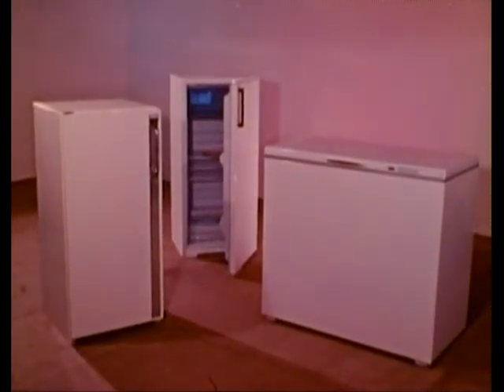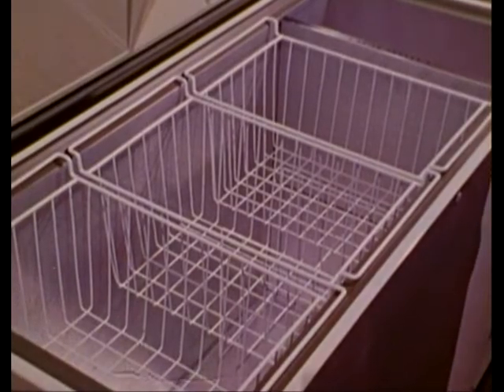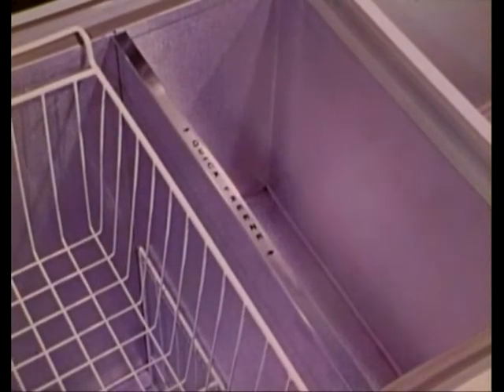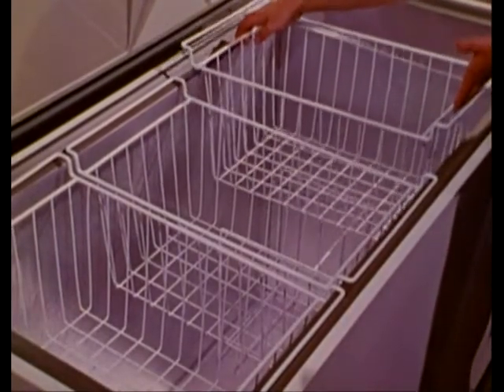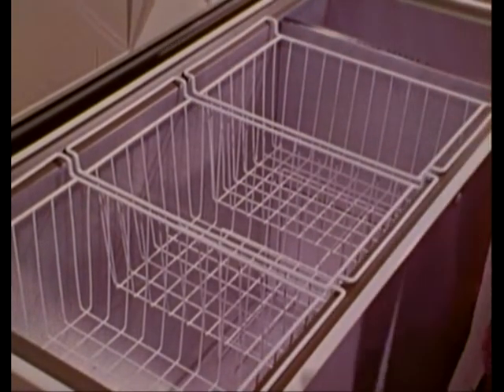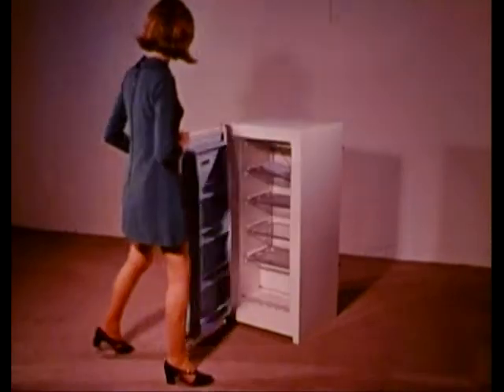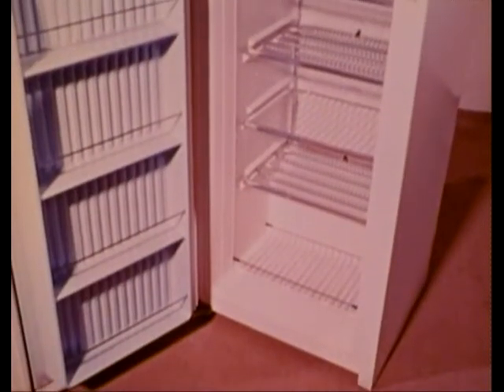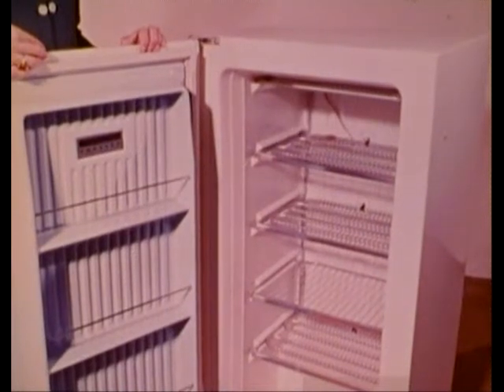Basically there are three types of freezer: the upright and the combined fridge-freezer, both front opening, and the chest type with its top-opening lid. Many of these are table-top height and equipped with removable baskets for easy selection. They're available in a wide range of sizes. The upright model obviously needs less floor space. Stocks can be readily checked and the door provides handy additional storage capacity.